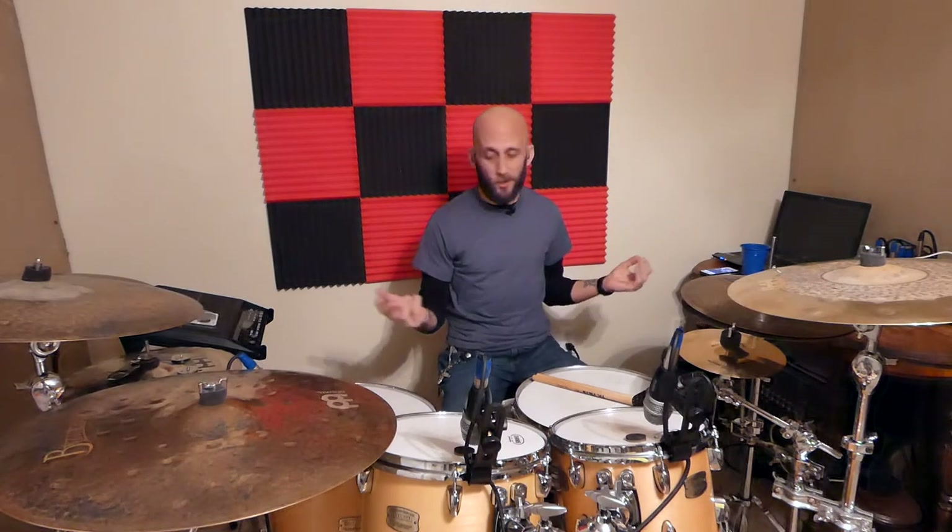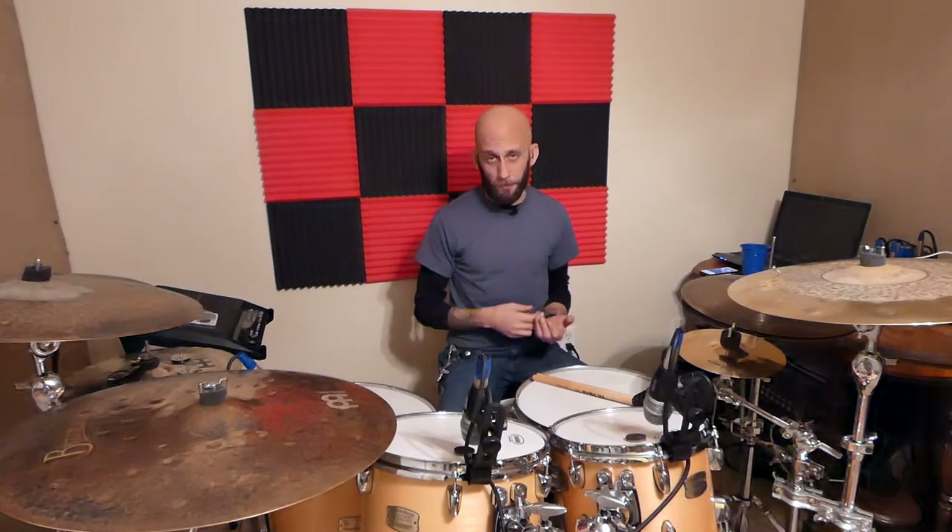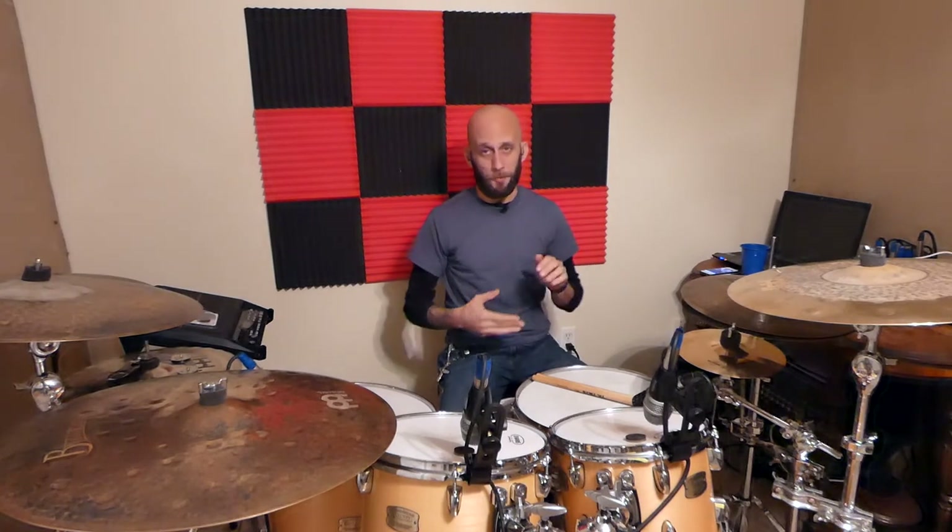I think that just about covers it, guys. If I missed anything or if you have any questions, please just leave them below — I'd be happy to answer them. I know buying drums can be overwhelming, especially if you have no idea what's involved and you're buying them for someone else. Feel free to leave any questions below. Make sure you subscribe to the channel and follow me on Facebook, Instagram, and Twitter. Until next time, see you guys at the next lesson.